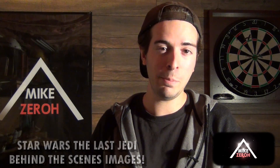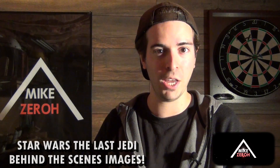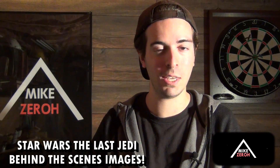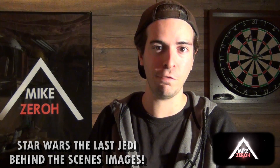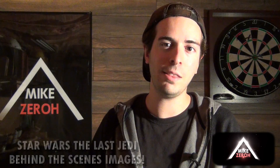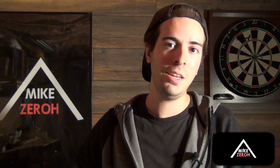Today we go over new behind-the-scenes images of Star Wars: The Last Jedi. This is Mike Zero here once again. If you guys are new here to the channel, do make sure to subscribe to see future Star Wars content. I thank you all so very much for the kind support — it is greatly appreciated.